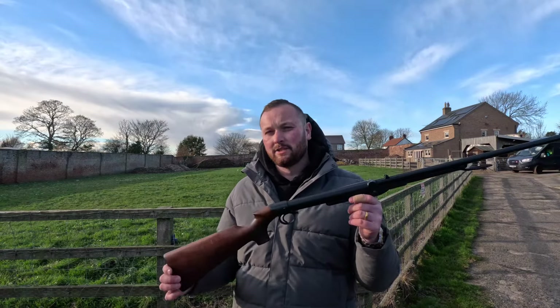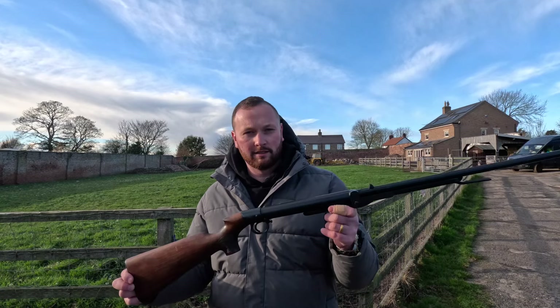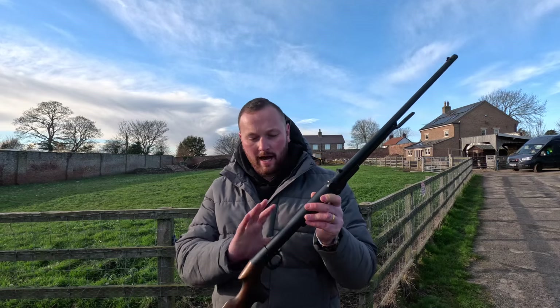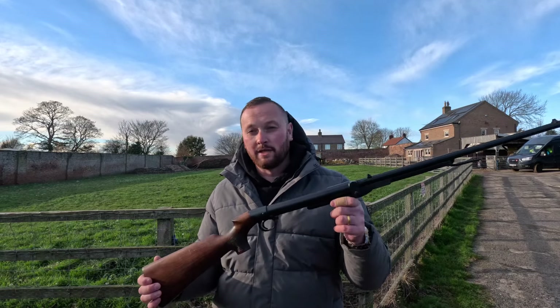Here we have a Lincoln Jefferies from 1906 in absolutely amazing condition for that time period. The bluing is absolutely exceptional and the woodwork is very good as well. We've got this one on at £850.